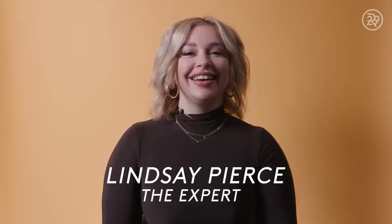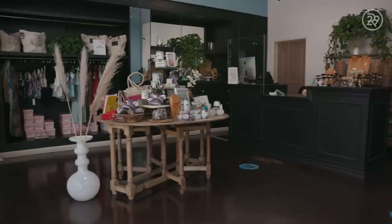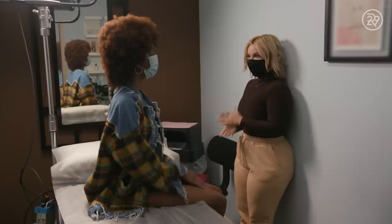I'm Lindsey Pierce. I'm the owner of Wax Melrose in Los Angeles, California. I opened up Wax at the beginning of 2020, taking it over from the previous owner. In the last five to six years, I've definitely seen an influx of people wanting tooth gems. I love that Dua Lipa just got them for the Grammys. It's definitely an elevated way to express yourself.